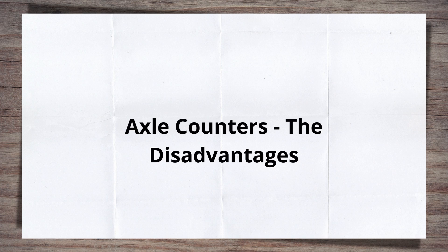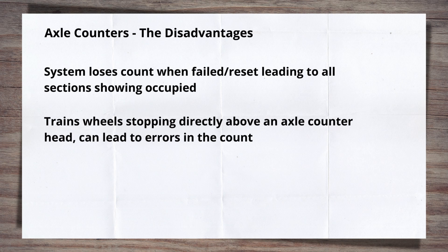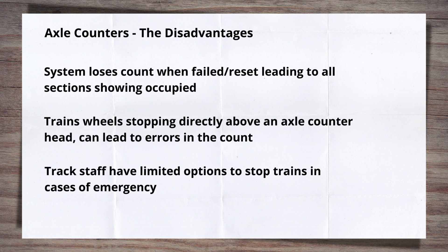But there are some drawbacks to axle counters. Firstly, if they do fail and have to be reset — such as when there's a power failure — the system loses its count. For safety reasons, when it does come back online, it will show all sections as occupied. The sections then need to be proved to be clear before normal operation can be resumed. Another issue is when a wheel stops directly above an axle counter sensor. This can cause what is known as wheel rock, where the axle is incorrectly counted out of the previous section, leaving it showing occupied. This is a particular issue in stations where multiple trains may be stabled or stop in a single platform. Lastly, a common way track staff stop trains in an emergency in track circuited areas is to install a track circuit operating clip across the two rails, which will show the track circuit as occupied, thus stopping trains. But this cannot be done in axle countered areas, so other methods such as contacting the signaller need to be used to stop and protect trains in the event of an issue.